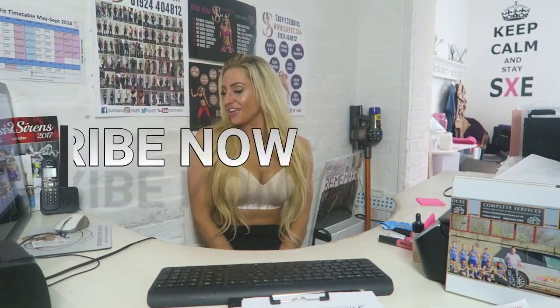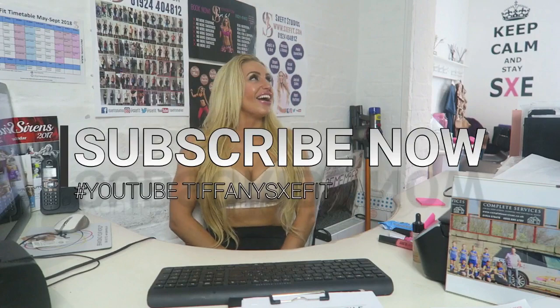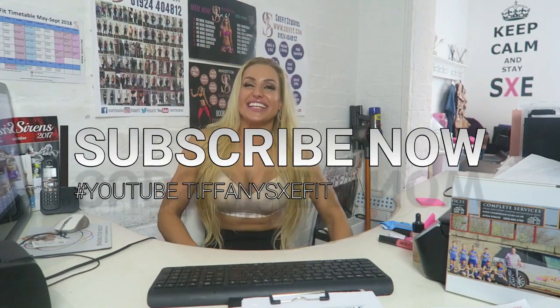Hello, girl, baby loves, and welcome to my channel Tiffany Sxefit. I'm going to be doing Tips - Top Tips in 10.